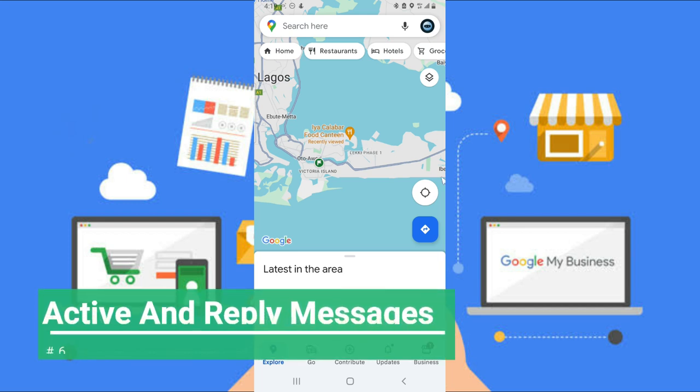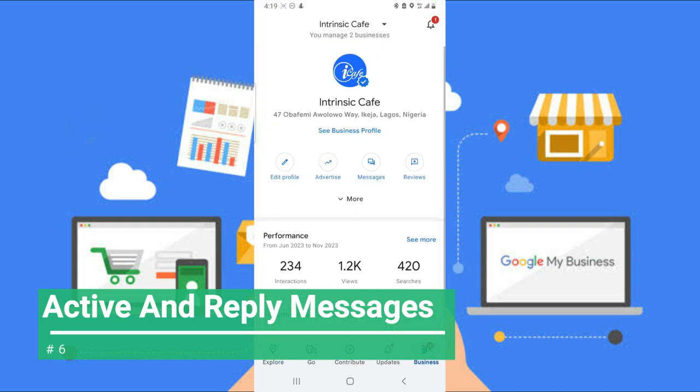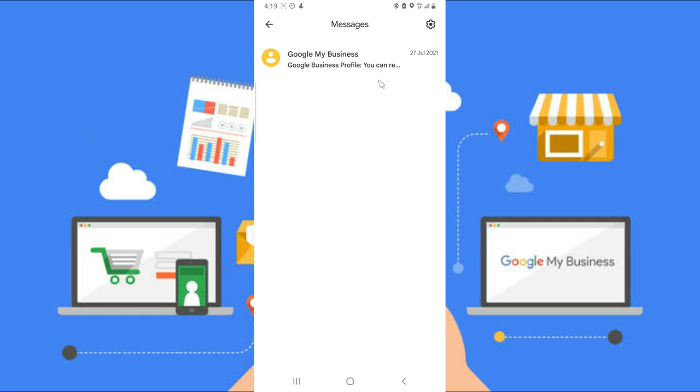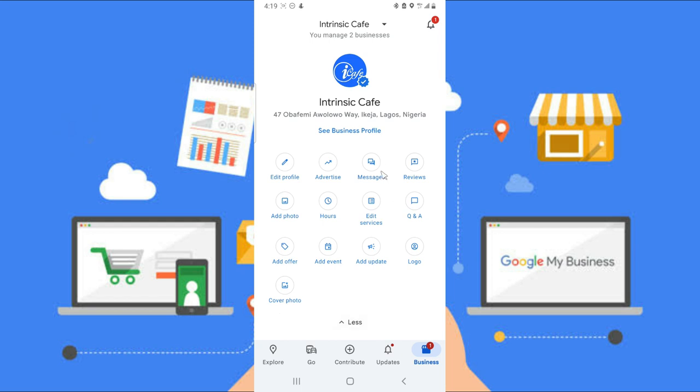Another important step is staying active. Come to your business profile regularly and reply to every message you receive, whether or not the person is pricing right. You can see messages directly on your Google Business page. If you've included your WhatsApp number, make sure you reply there too. If you don't reply to messages, people will come to your business and leave a negative review, which is very bad for your business. Avoid ignoring messages on your Google Business or WhatsApp.